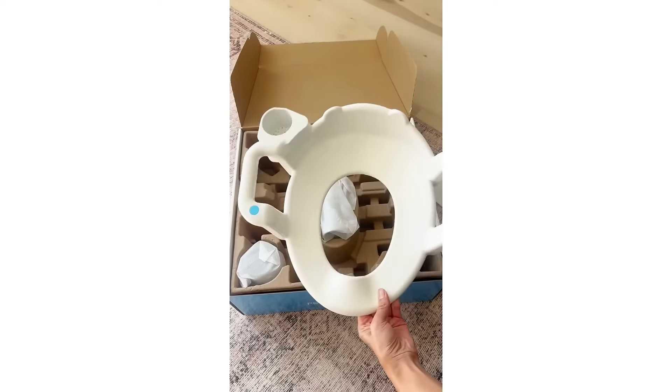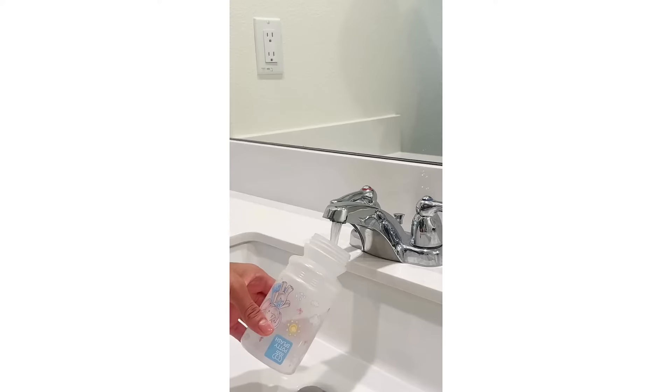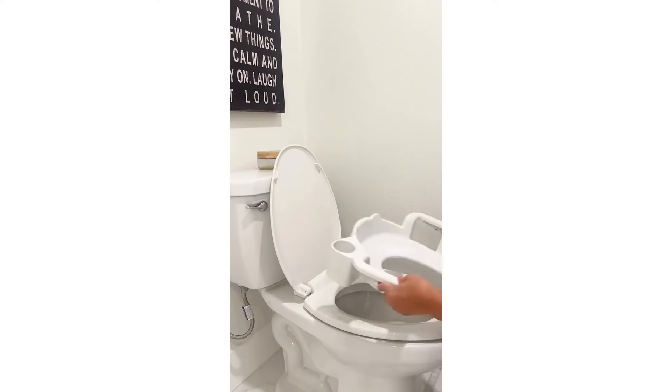Meet the 2-in-1 portable child bidet and seat from Potty Splash. It's so easy to assemble and is battery operated. Just add water to the bottle and it's ready to go. It can be used anywhere and it saves your pipes and ditches flushable wipes.